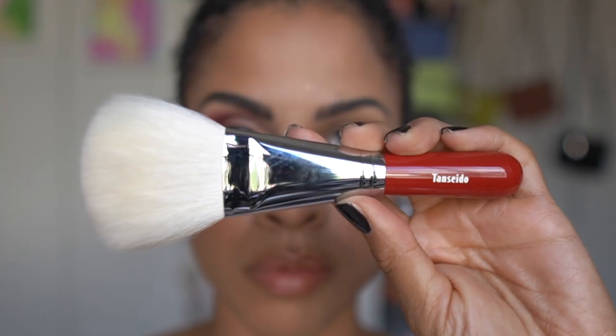A few of the brushes I will cover are not listed on the website, but Fude Beauty did say that if you are interested in one of those brushes, email them at support@fudebeauty.com and they will be able to arrange that order for you. This also means I might not have a price for a few of these brushes, but you can find out those price points by emailing support.